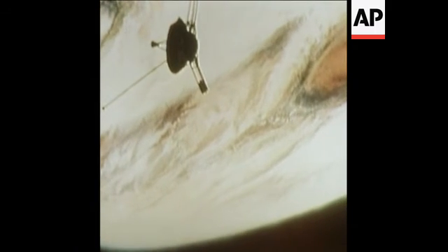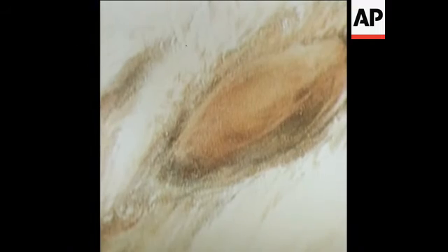On December 3rd, Pioneer 10 will encounter Jupiter and begin to return some 300 color pictures, giving man his first truly close-up view of that great planet.